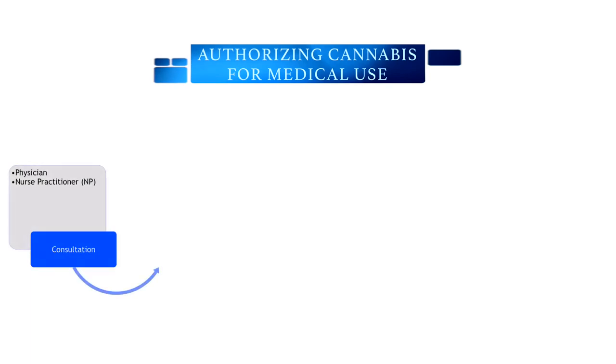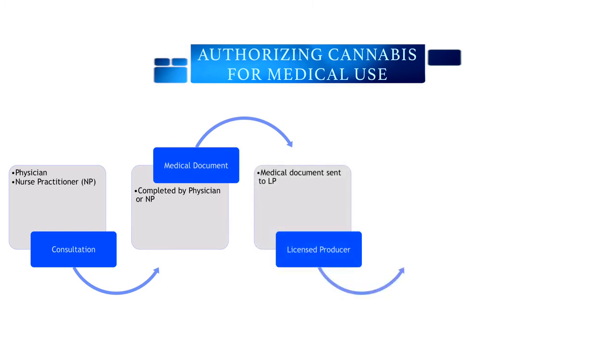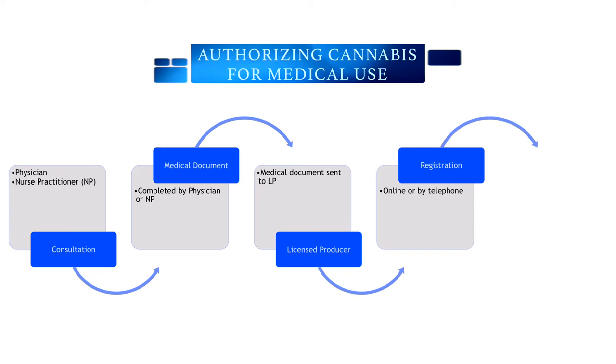The first step in accessing medical cannabis is to have a consultation with the prescriber. Only physicians and nurse practitioners are permitted to prescribe cannabis. The physician or nurse practitioner will complete a medical document that is sent off to the LP of choice. The patient or guardian of the patient then registers with the LP, which can be done online on the LP's website or by telephone. Once the medical document is received and the registration processed, the patient or guardian is authorized to receive medical cannabis from that particular LP. Ordering is done via the LP's website, and it's delivered by mail, usually within one to three business days.